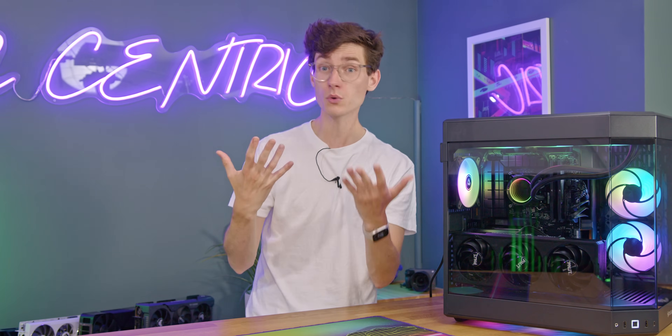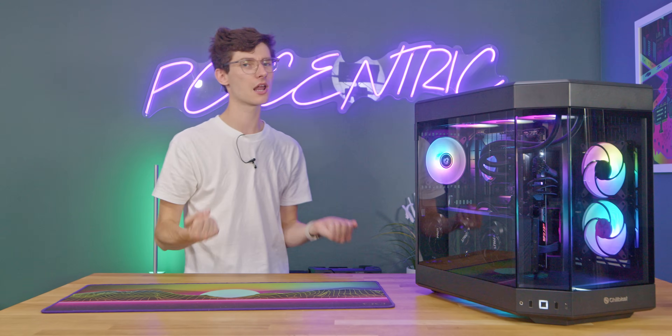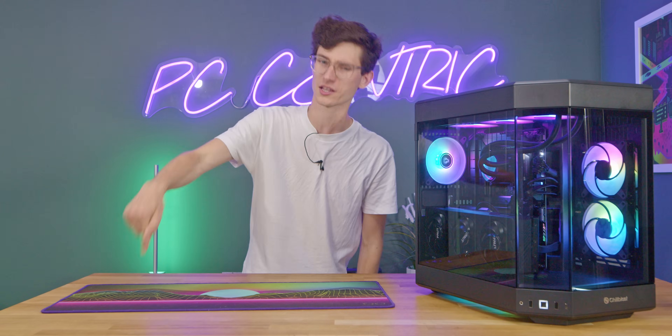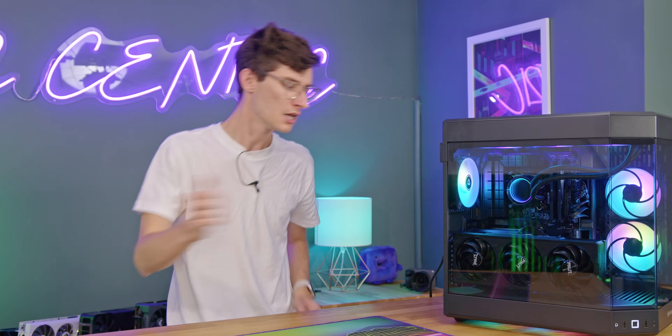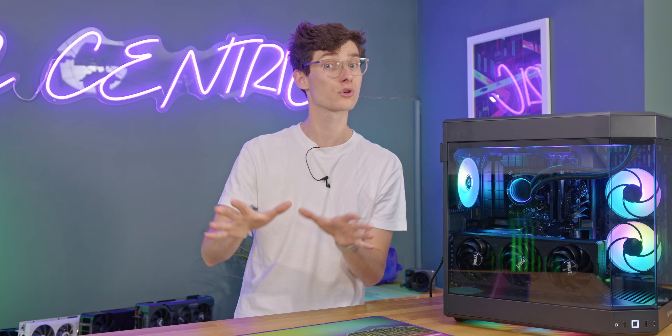One really important thing before we part ways: please don't be pressured into going for any of these particular options. One of the things that really annoys me is that people online try to be helpful but will point blank say 'don't do that, you've got to build it yourself' or 'you have to get it from this particular store.' Take your time, do your research, work out what is best for you. Only you know that, and only you can find this out by doing a little bit of research.